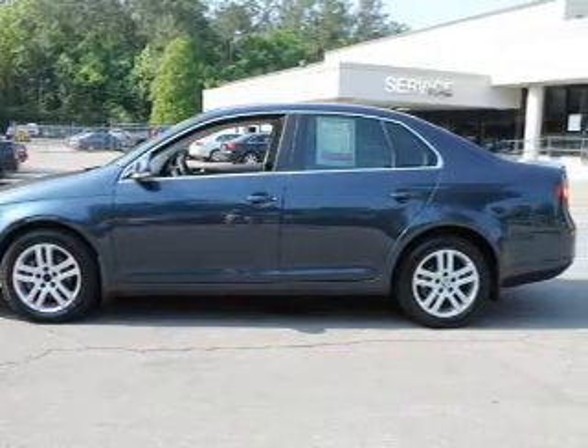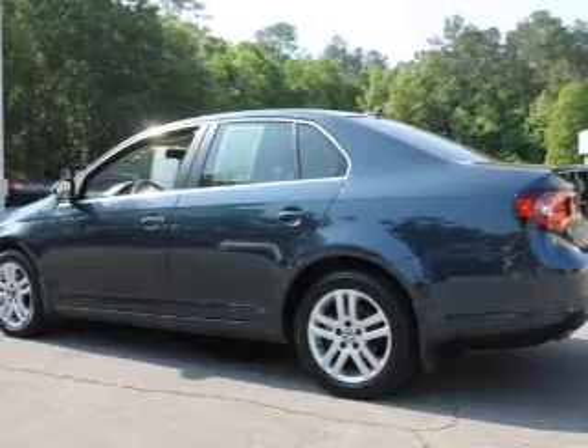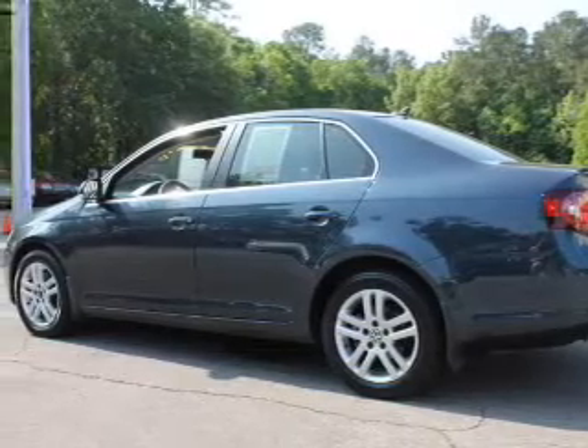Premium wheels lend a distinctive appearance. Get advanced listening benefits from the premium sound system. Anti-lock brakes help you bring your vehicle to a safe stop. Heated seats make cold weather driving more endurable.